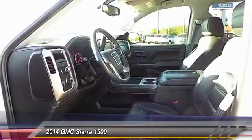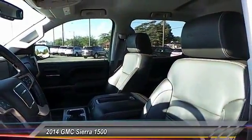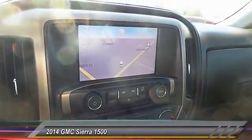Navigation system, heated seats, backup camera, keyless entry, traction control, running boards, auto dimming rear view mirror, automatic stability control, center armrest, climate control.